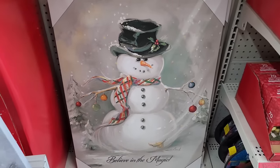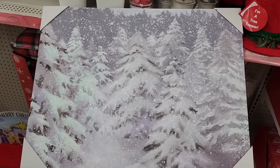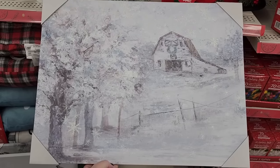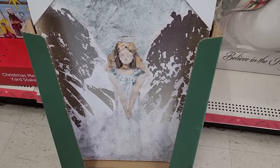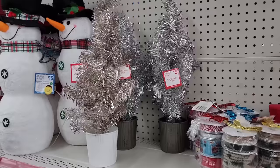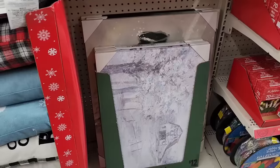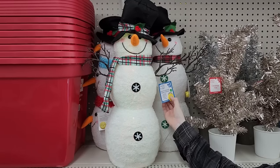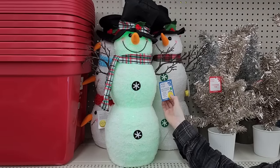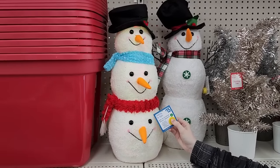$12 on the smaller one, also $12, $12, and the last one for $12. Fun little trees for $5. So this is the difference in size. $15 on the snowman — he changed his color. $15, y'all. Scary.